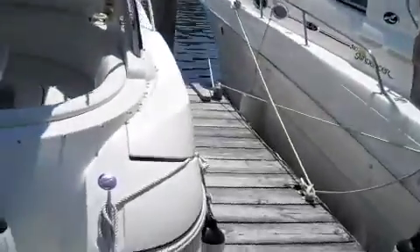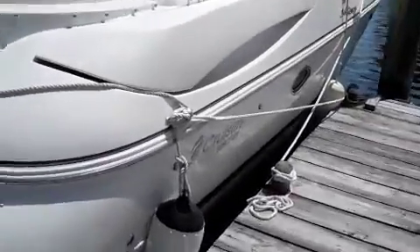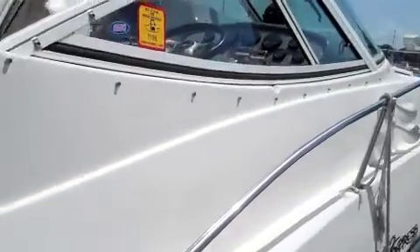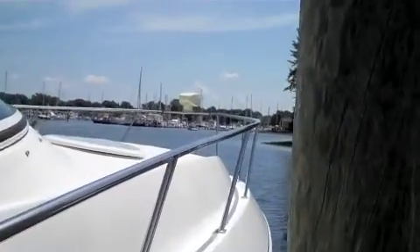I think it's in very good condition. Let's take a look along the starboard side here. I think it's in good shape — I don't see any marks anywhere.